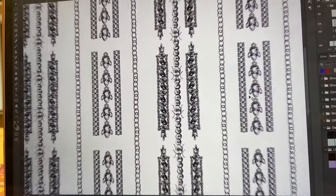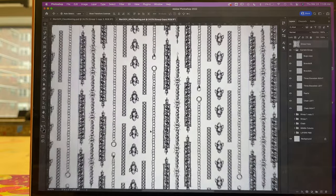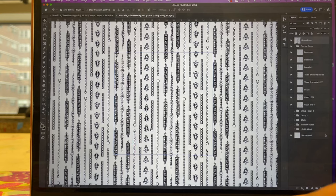They held us at Times Square for like 20 minutes in the tunnel, then kicked us all off the train, had us re-board, and didn't tell us the new one was an express train — so I got launched 20 blocks farther south than I was supposed to be and had to figure out how to get back. I made it to campus late. In class I played around with some layout ideas using all the bracelet and necklace motifs I created throughout the week. This print still needs a little work but I'm really happy with where it's heading.